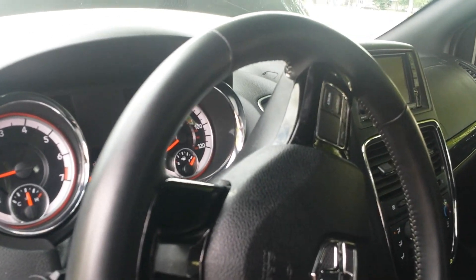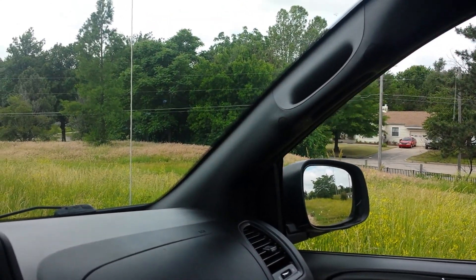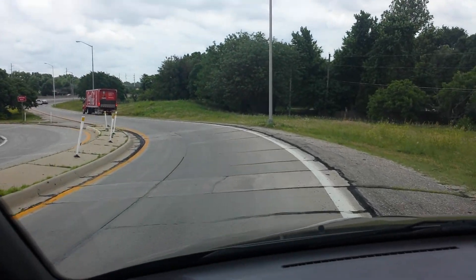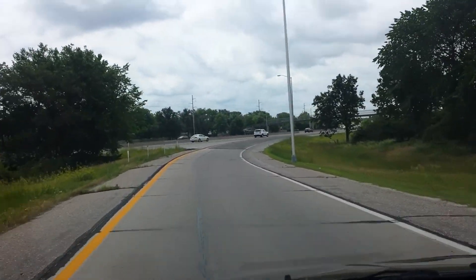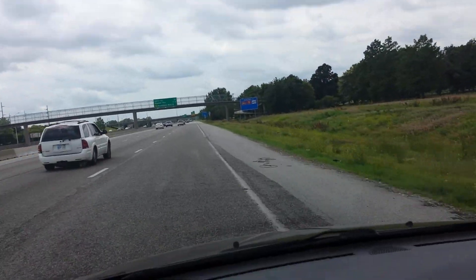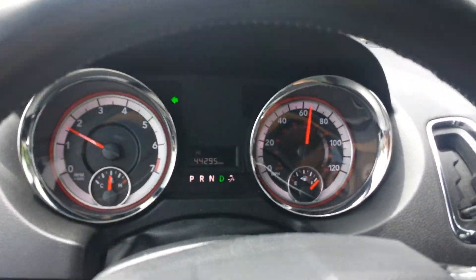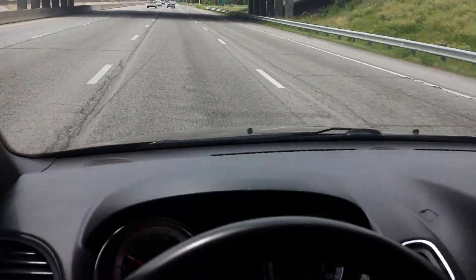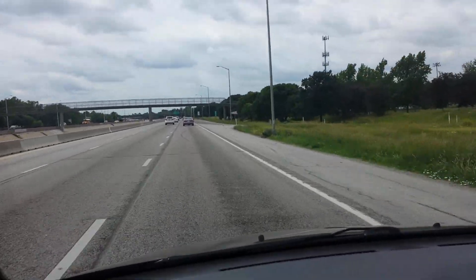Let's get the van out on the highway so you can hear it run. We've tested all the windows, power mirrors, heat and air — I've got the air conditioner on right now and it works great. I'm going to give it some gas so you can hear it run and get the transmission to shift. The van gets up to about 67 miles an hour, no problems. I've got the cruise control set at about 63. The steering wheel is not bouncing back and forth — all the tires are in balance. It drives and tracks nice and straight down the road. Runs and drives like a brand new van.